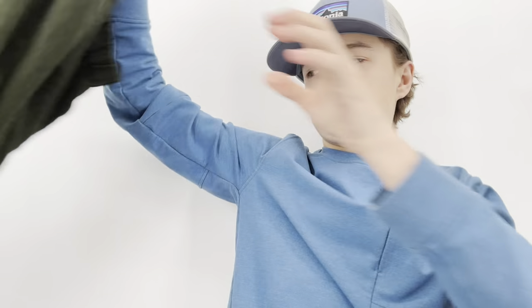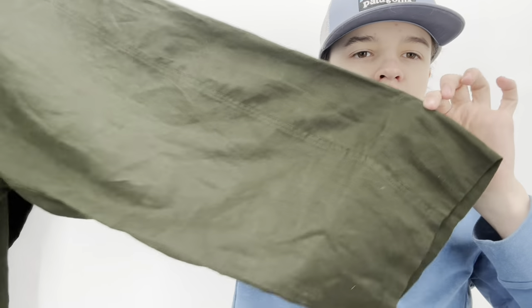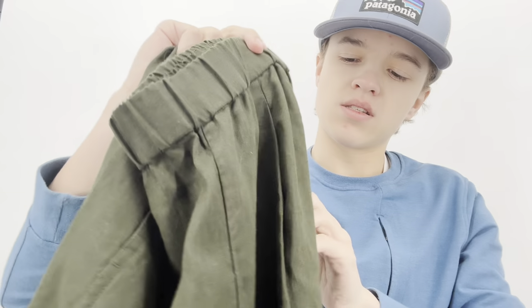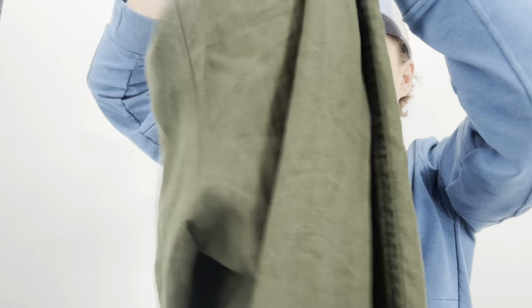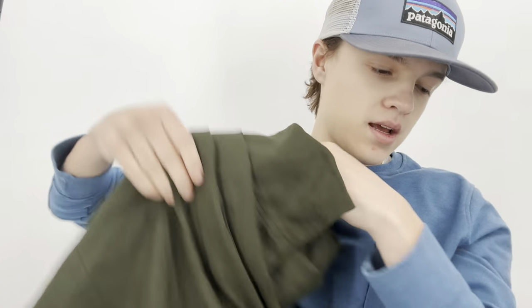I also got Eileen Fisher size medium 100% organic linen wide leg pants with a slight taper, kind of a lantern style — pull-on elastic waist with pockets. I'll use keywords like 'linen wide leg' in the listing. I listed the Eileen Fisher pants at $45.